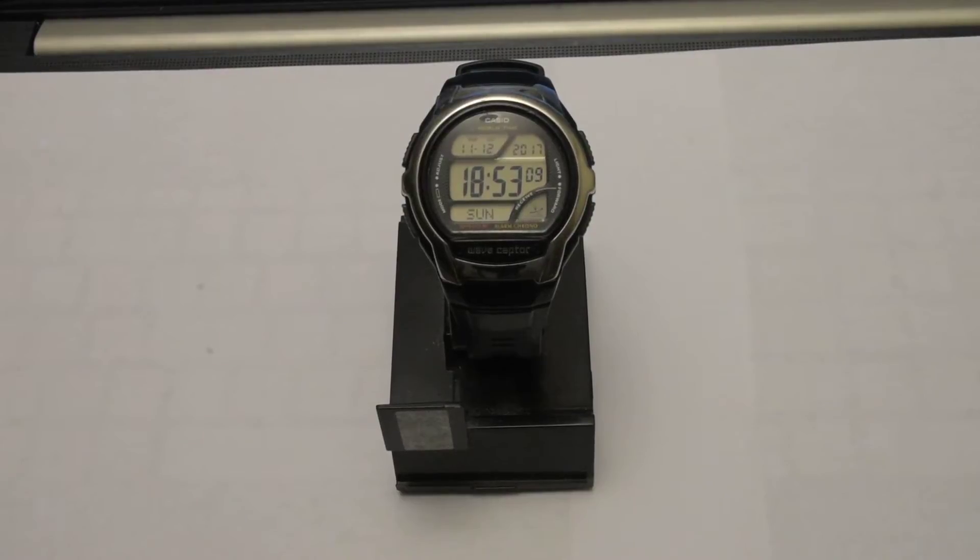I'll share with you what is so amazing about this particular timepiece. It is the Illuminator World Time Chrono, model number 3054, WV-58A. It has a stainless steel back and is water resistant to 5 bar. It is made in China. This particular piece is called the Wave Cepter — and I'll explain exactly what that means. It is a shock-resistant sport watch with a silver-tone top ring, world time, and auto backlight.